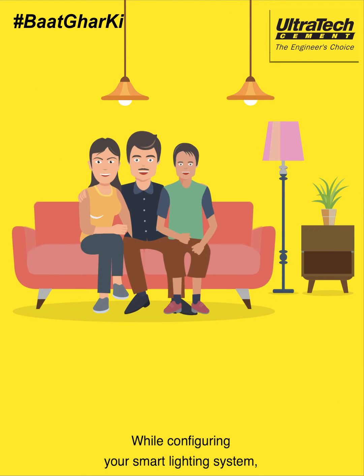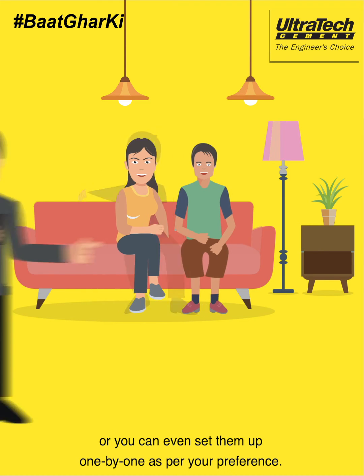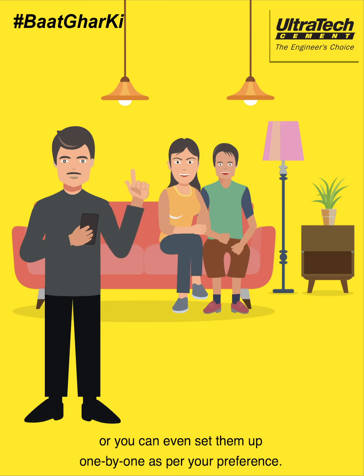While configuring your smart lighting system, you can either set up all your smart devices together, or you can set them up one by one as per your preference.